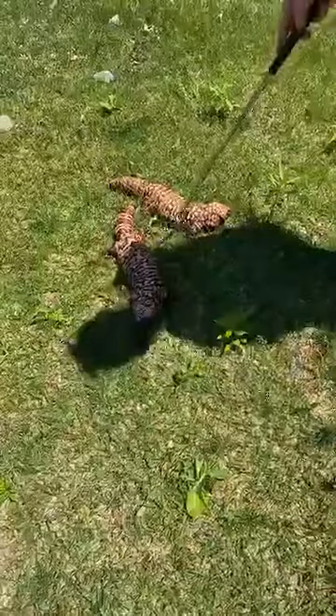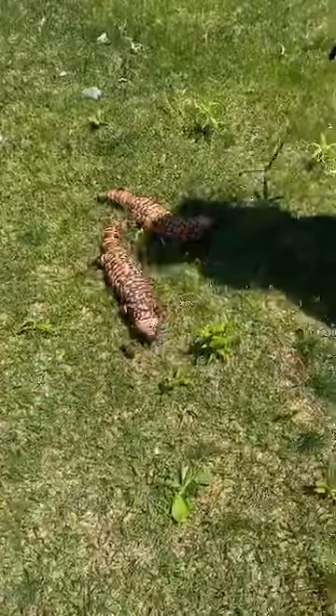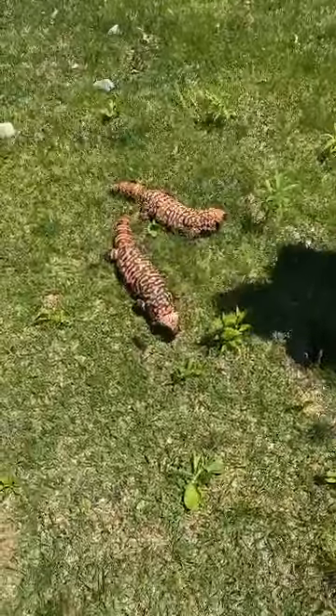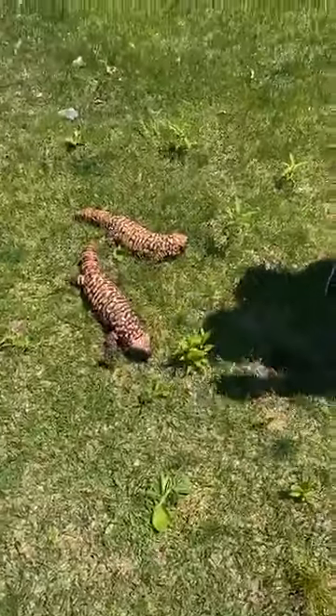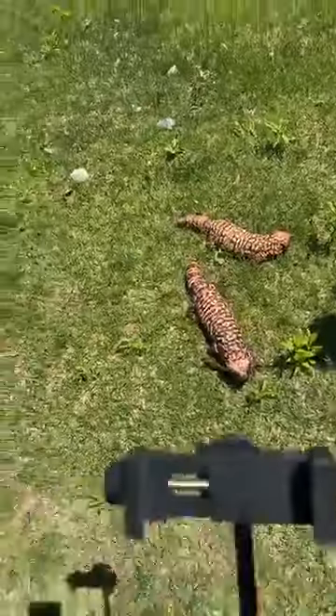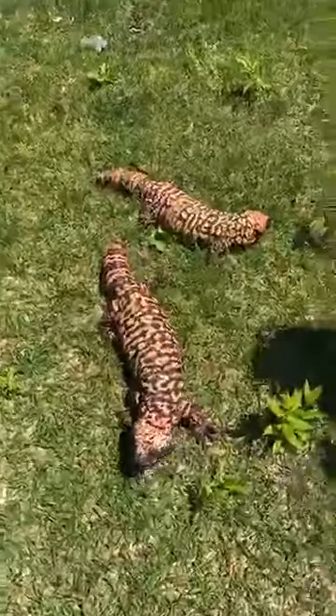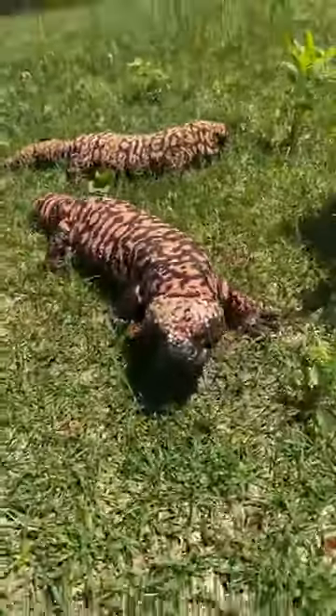On the right, this one right here is Ren, and this one's Stimpy. These guys are 30 years old, which is pretty old for a Gila monster. In the wild they live about 25 to 30 years, but in zoos they can live up to 40 years, so these guys have a good bit left.